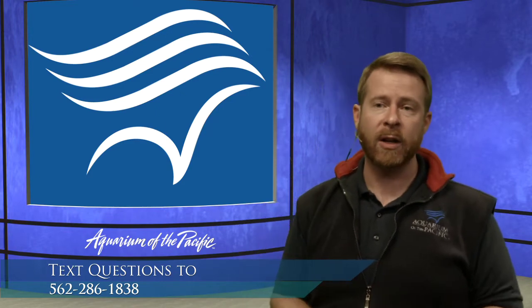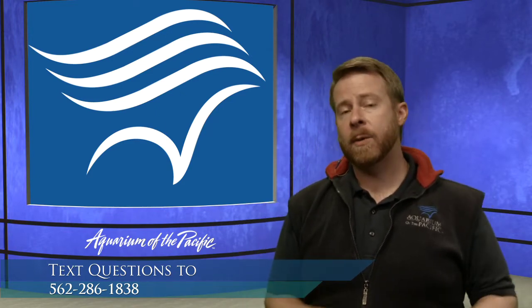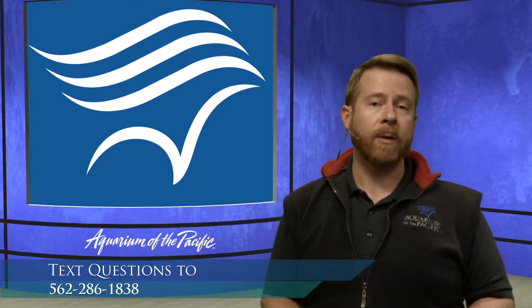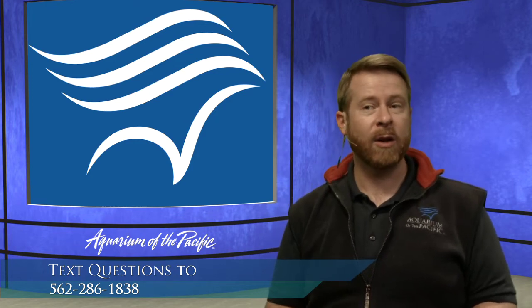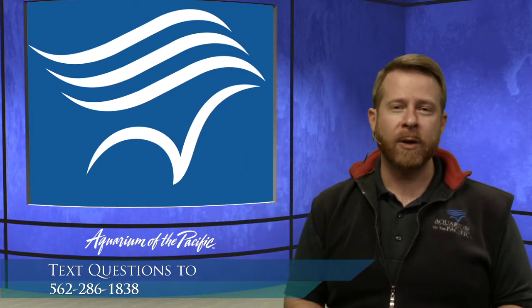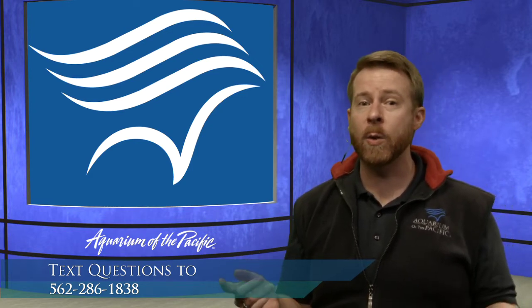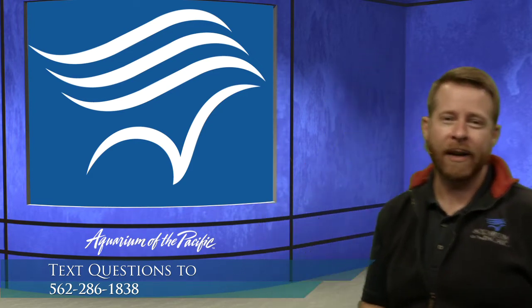I think we've answered all of our questions that were coming in. Thank you all for joining us this afternoon for Aquarium Online Academy about the coral reef and coral conservation and health. Do check out some of our resources already on our website and our YouTube page so you can learn a whole lot more about the coral reef habitat and what people are doing to help make sure they're staying healthy out in the ocean. Have a good rest of your Monday afternoon, and come back at 2 o'clock — we're going to be doing a squid dissection. Have a good afternoon, everyone.